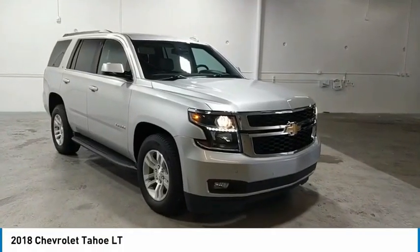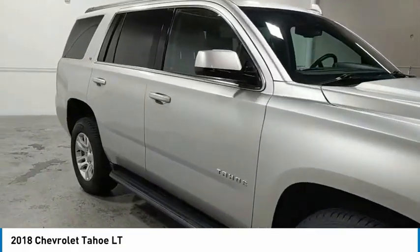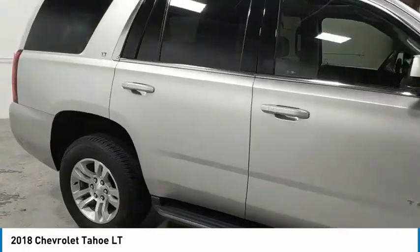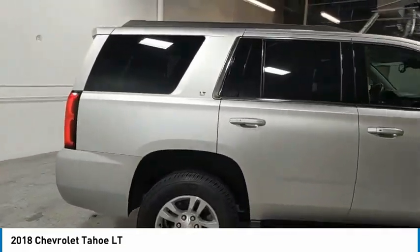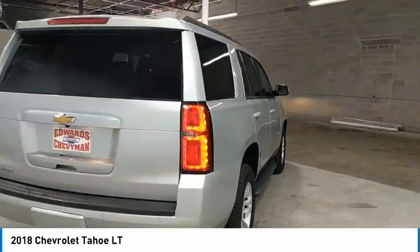Make a great choice today with the 2018 Tahoe. Tahoe has been the best-selling sports utility vehicle, accounting annually for more than 25% of all full size SUV registrations in the United States.